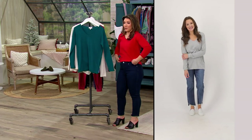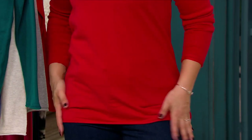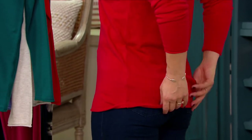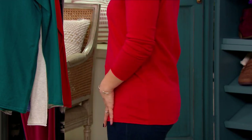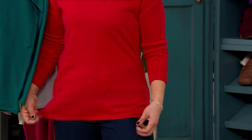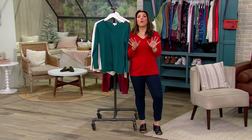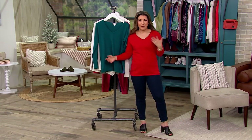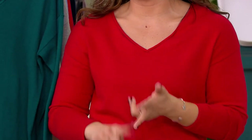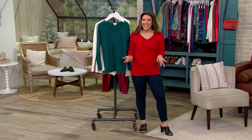I want to untuck this really quick so you can see — if you want a little bit longer look, look at the coverage with a skinnier pant. It's really that nice kind of classic piece that you can always go to. Think of this as the best friend in the closet — that best friend you know you can always call, always go to, even if it's been a long time. That's the kind of top it is.